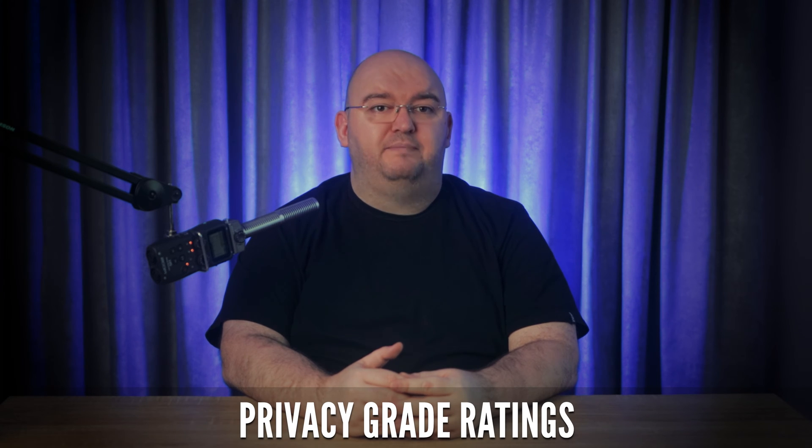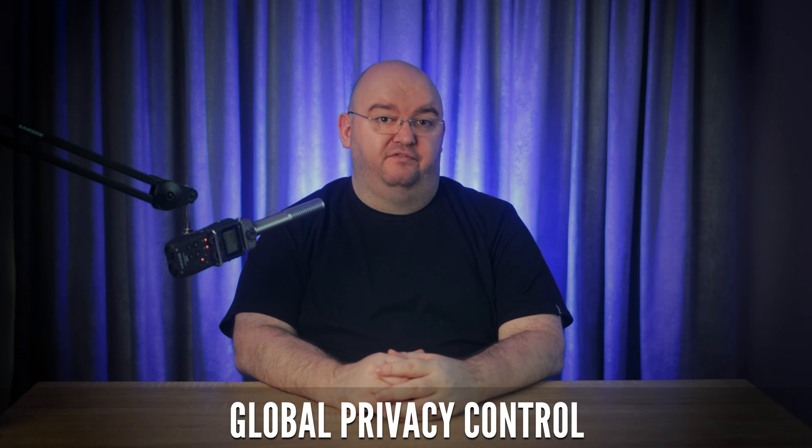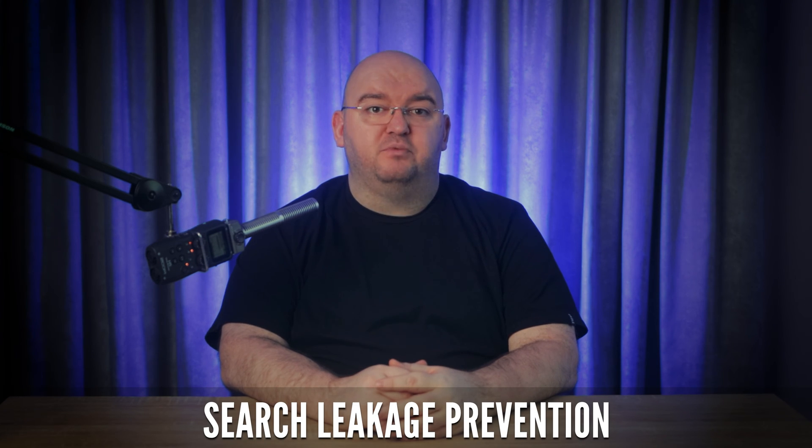Privacy grade ratings: websites are given a privacy grade from A to F, helping you understand their privacy practices at a glance. Global privacy control: this feature lets you communicate privacy preferences to websites, requesting that your browsing data not be sold or shared. Search leakage prevention: DuckDuckGo prevents your search terms from being shared with the sites you visit.